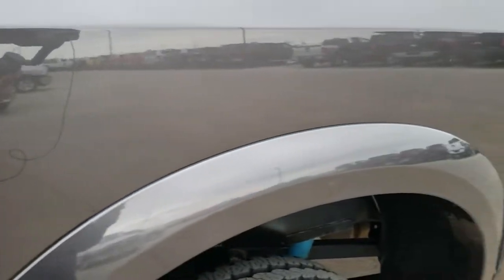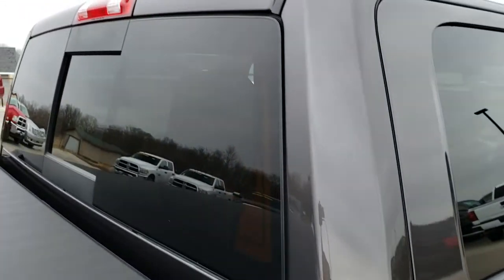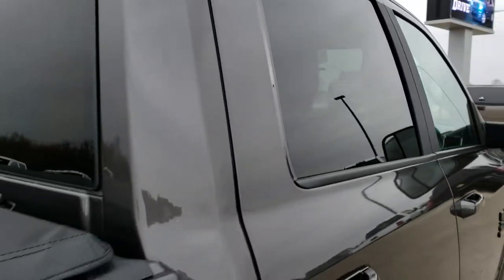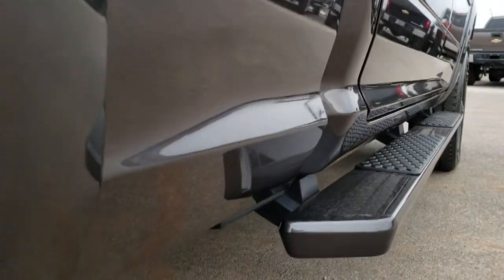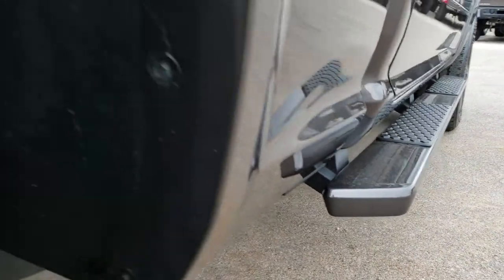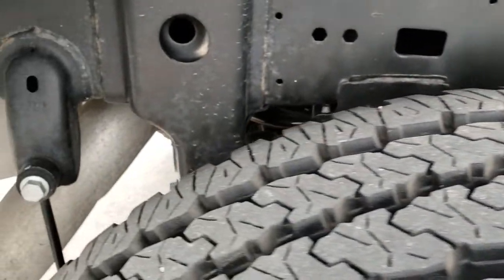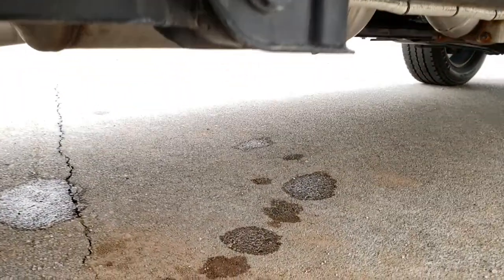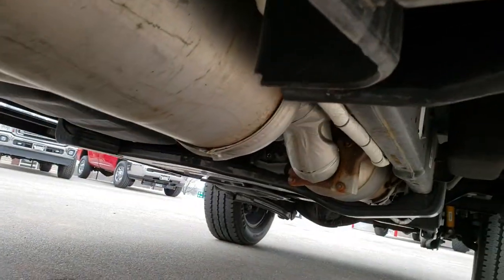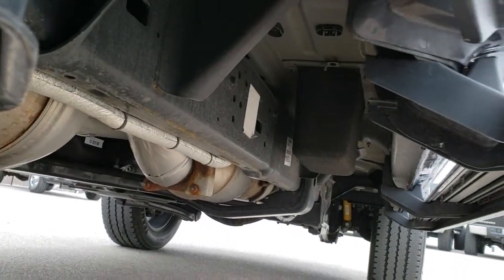The 4x4 off-road package gives you those skid plates and special shocks — I think they're Bilstein shocks. The cab is in really nice condition. We shoot all these videos so that whether you're close by or far away, you can see the truck and have confidence in the vehicle before you even get here. Back tires have just as much tread as the front tires. You can see the frame and underbody on this truck is absolutely perfect — the exhaust hasn't been altered in any way, and it's very clean underneath.